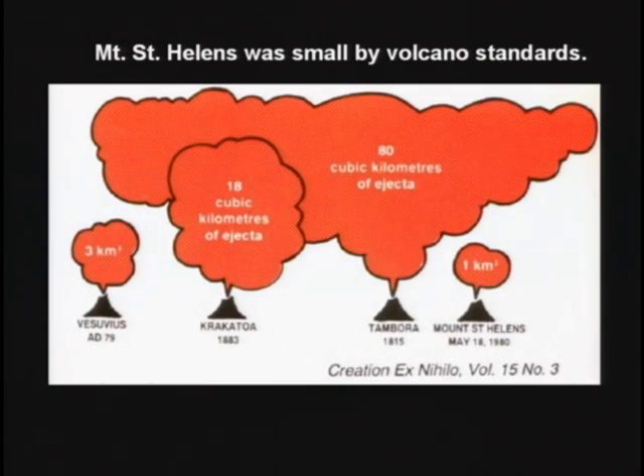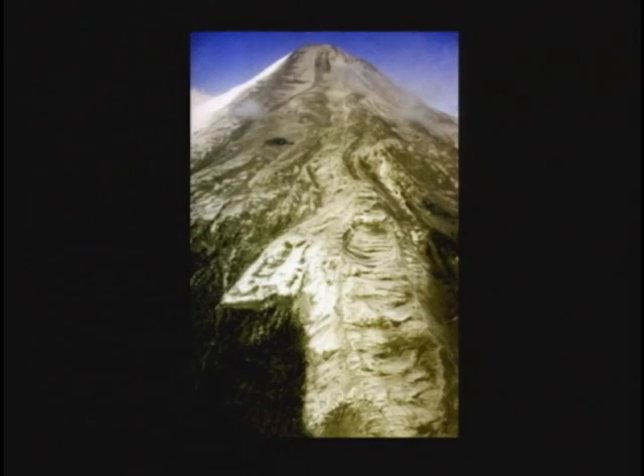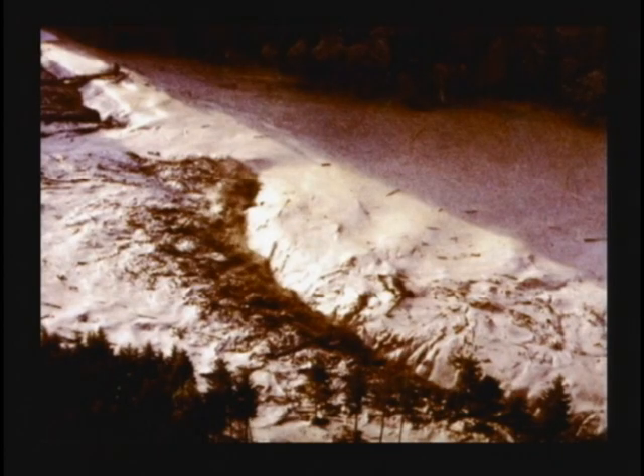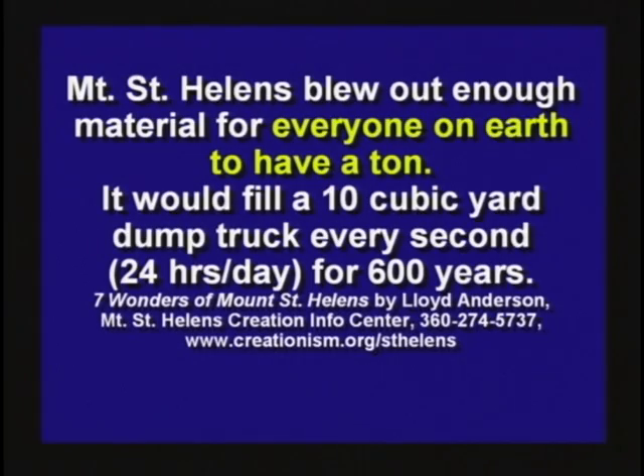As the swirling mass came down the mountainside, it automatically sorted into layers. This mud flow flowing down the mountain covered up blocks of ice that were blown off the volcano during the eruption. Here's a semi half-buried in mud. It blew enough mud out that everybody on earth could have a ton of it — enough to fill a 10-cubic-yard dump truck every second, 24 hours a day, for 600 years. That's how much mud was moved out of that volcano.